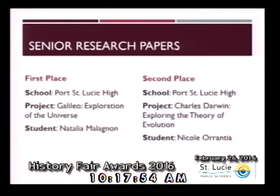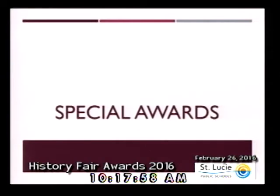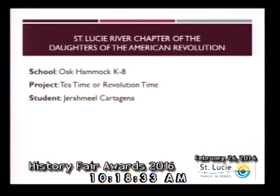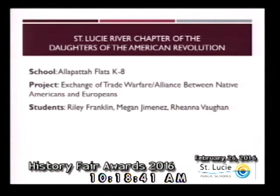Now we will move on to the special awards. The first set of special awards comes from the St. Lucie River Chapter of the Daughters of American Revolution. They have judged the History Fair Junior Division entries for the last four years. Each year they pick winners who have done exemplary work in research and development of a theme from the early days in America. They would like to present this year's certificates of achievement and a $10 gift card to the following students: from Southport Middle School, Alana Freeman; from Oak Hammock K-8, Jeremiel Cartagena; and as a group from Allapata Flats, Riley Franklin, Megan Jimenez, and Rihanna Vaughan. This group is being awarded a $20 gift card to be shared amongst the members.